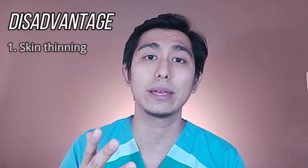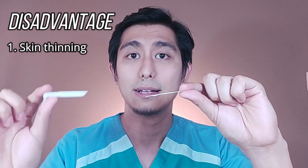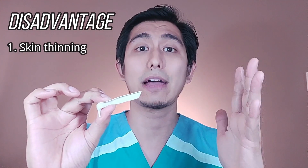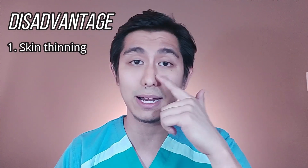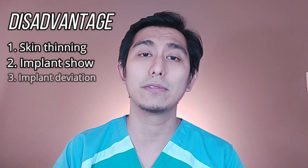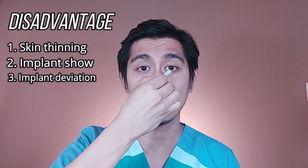Now for the disadvantages of silicone implants. The first disadvantage would be skin thinning. Dahil solid ang silicone implant, this will exert pressure on the skin itself — towards the skin yung pressure ng silicone implant. And after a few years, possible na numipis yung balat sa ilong. Which brings us to the second disadvantage: dahil manipis na yung balat sa ilong, yung implant natin mas makahalata. And finally, one common complication with silicone rhinoplasty is implant deviation — yung pagliko ng implant, pwedeng pakaliwa or pakanan.